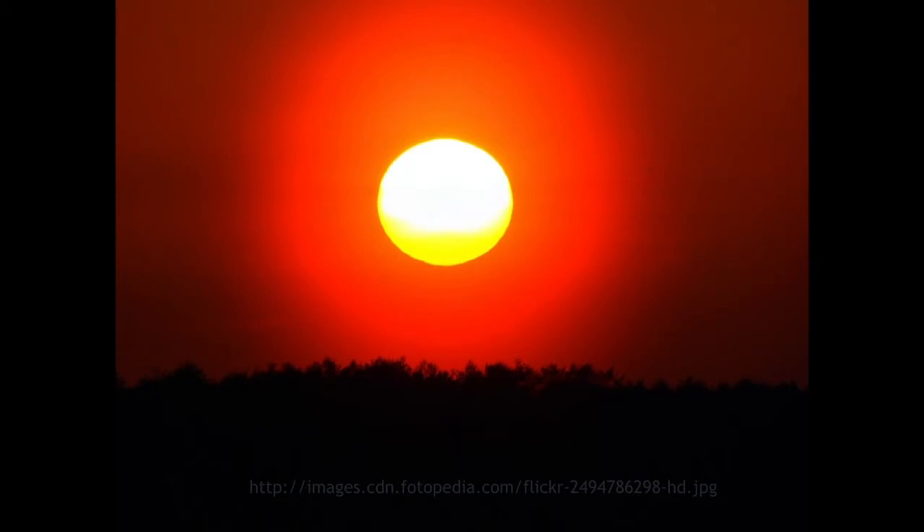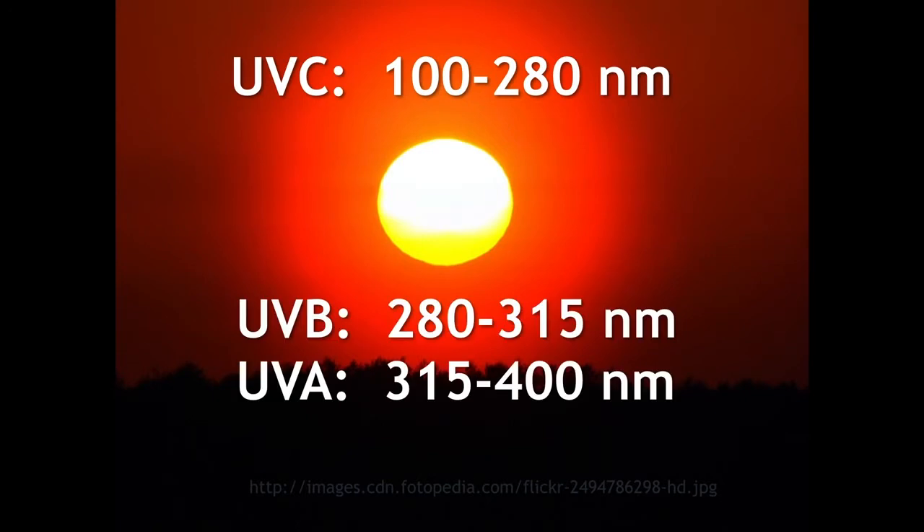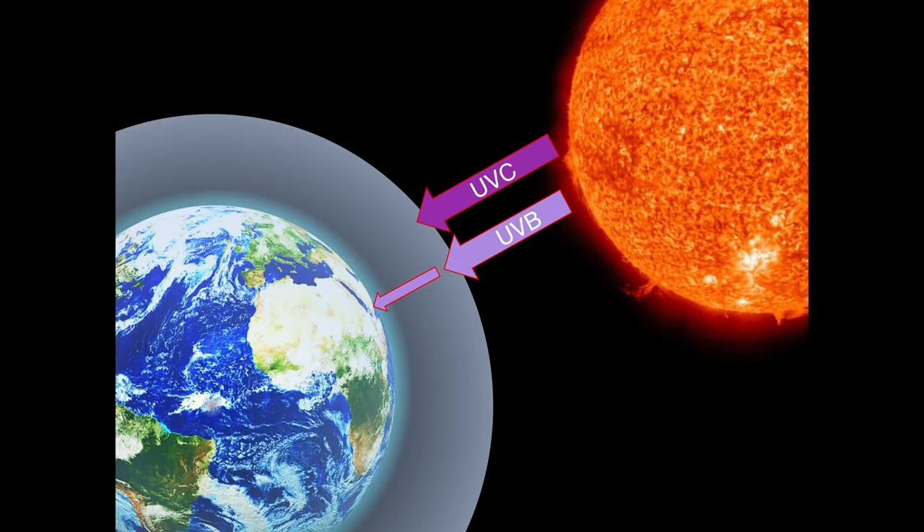Ultraviolet radiation is not created equal. There are very high intensity rays mostly absorbed by the atmosphere, and then UVA and UVB that do penetrate to varying extents. At the equator at the autumnal equinox, the sun's rays fall directly on the equator. Most UVC is absorbed by the atmosphere, but some UVB passes through to the surface, as does all the UVA along with visible light. So at the equator, we get this terrifically high load of ultraviolet radiation, which is mostly extremely harmful to life on Earth.